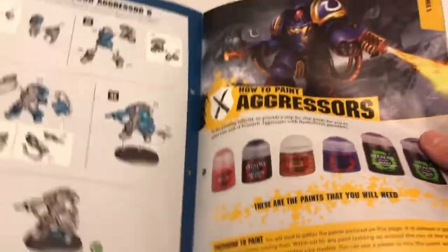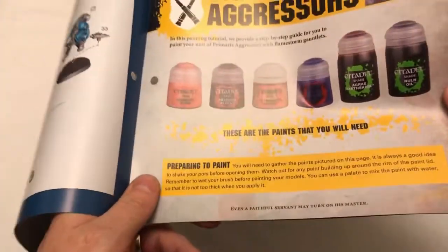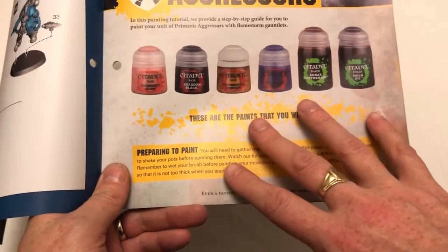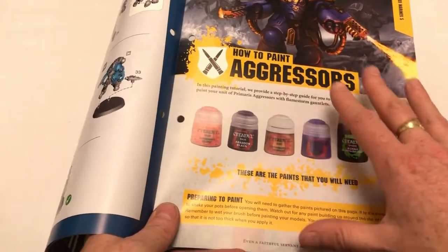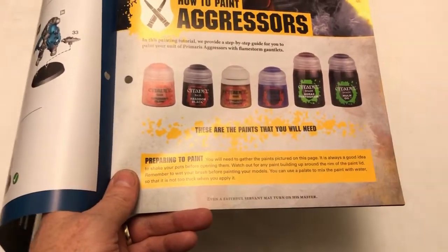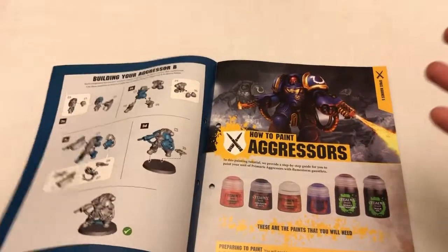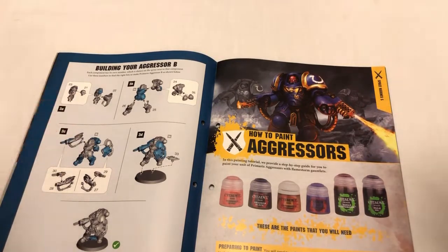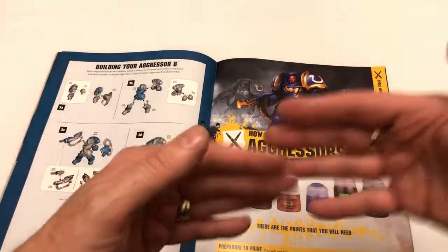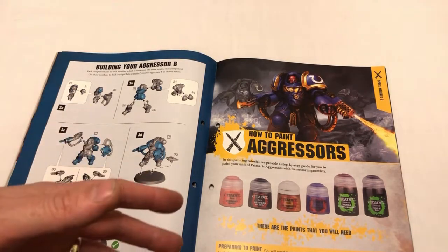Then we get into how to paint Aggressors. What this magazine does is go step-by-step using paints given in previous issues, so it just shows you how to apply colors you'll already have. This is quite cool — if this is your only entry into the hobby, you don't want them saying 'you also need this paint and that paint.' That's a problem with a lot of painting guides. New people look online, find a list of paints, and don't have any of them.